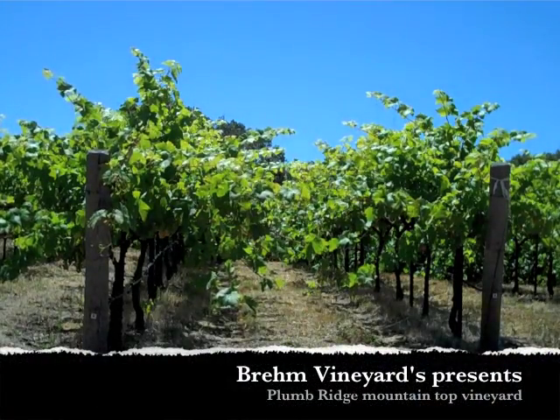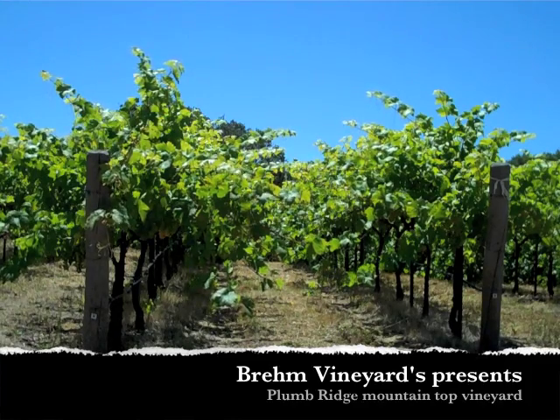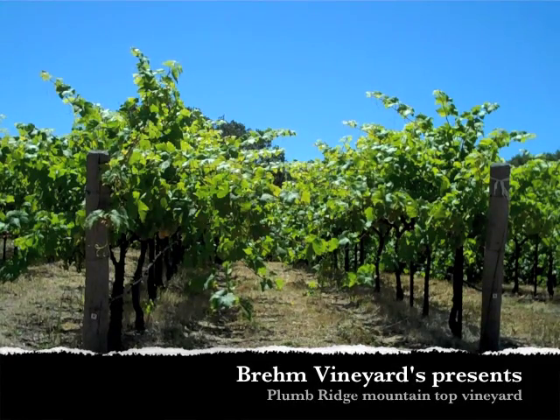Hello, this is Peter Brehm from Brehm Vineyards. We're taking a look at a new vineyard which we'll be bringing in in 2011.